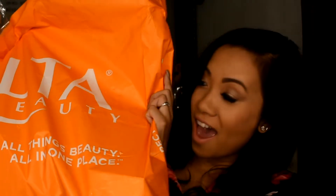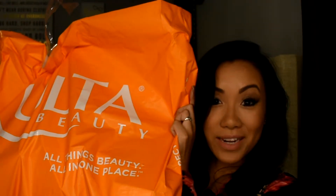In this video, I'm going to be showing you my Ulta Makeup Haul. So many goodies.